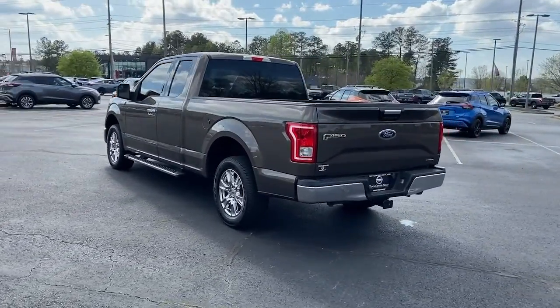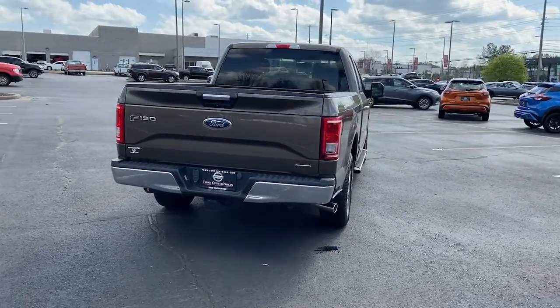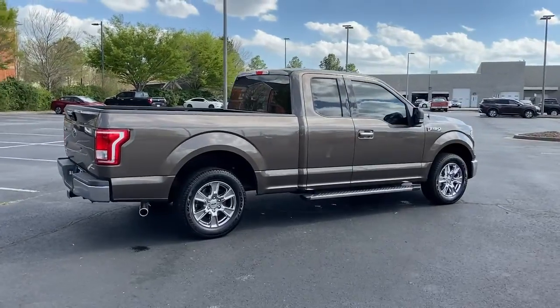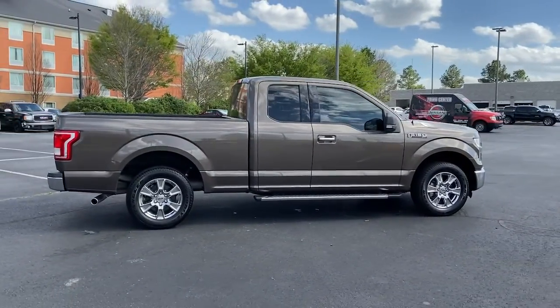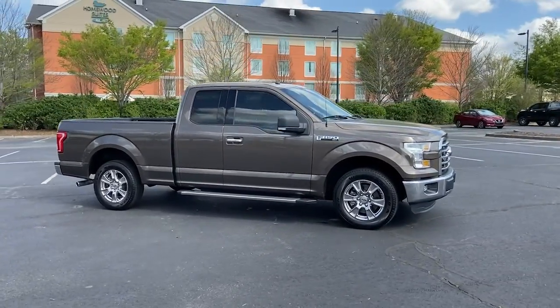A unique combination of military-grade aluminum alloy and high-strength steel give you the edge with class-leading towing and payload capabilities. These are just some of the great options this vehicle comes with: keyless entry, fog lamps, electronic stability control.